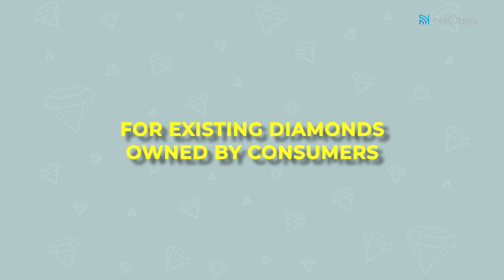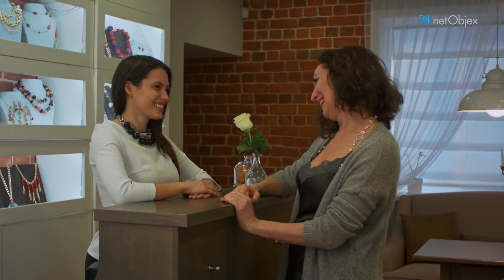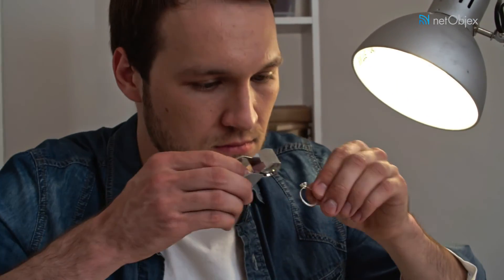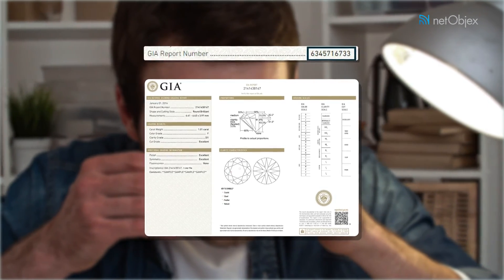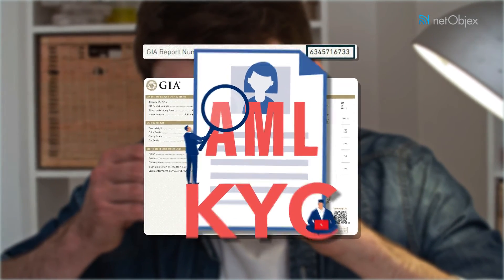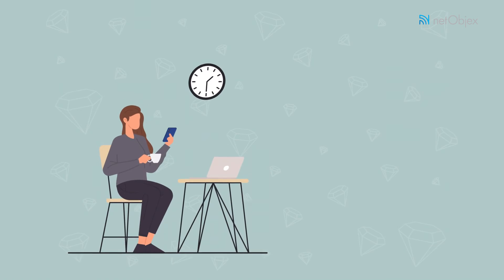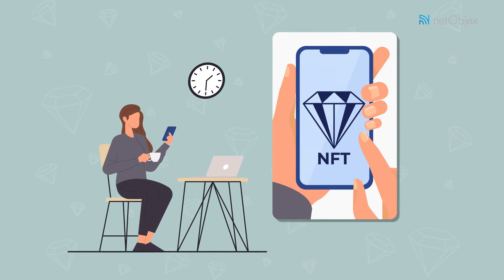For existing diamonds owned by consumers, a consumer owning a pre-existing diamond can register her diamond on the Gem Identity blockchain by visiting one of our authorized retailers. The retailer inspects the diamond along with the GIA certification and matches it to the unique serial number laser inscribed on the diamond. Additionally, the identity of the owner is verified using a KYC and AML process, after which the data is entered on the blockchain for a fee of $50. The diamond is then tokenized in the form of an NFT to maintain an ownership history impeccably.